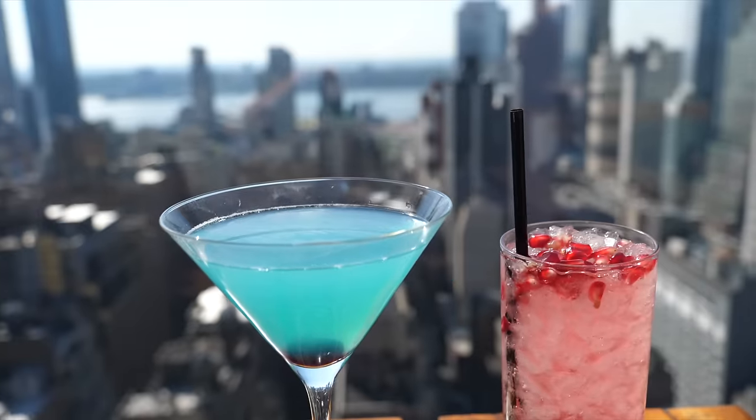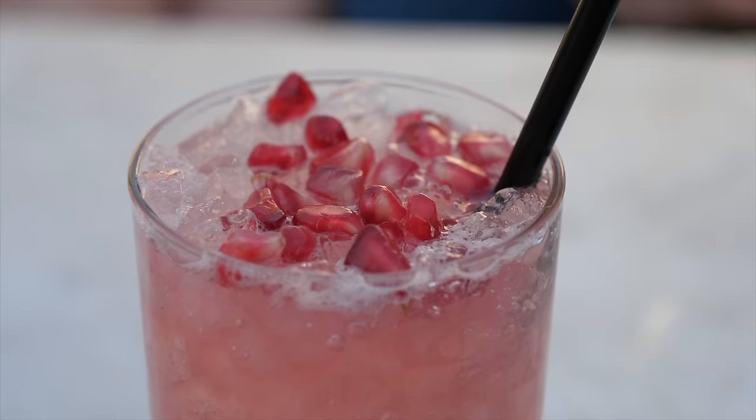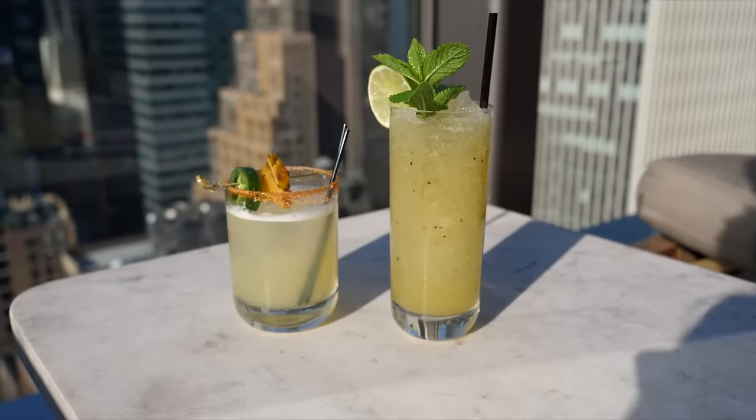It's practically a 360-degree view all through Midtown, and they make high-quality craft cocktails here as well. This is a great bar to come see the view of New York City and enjoy a delicious drink.